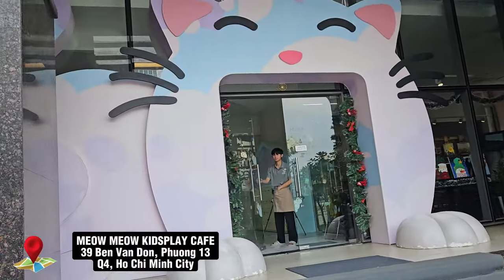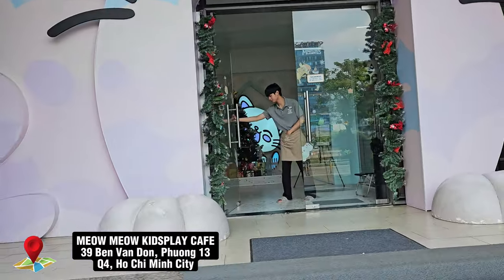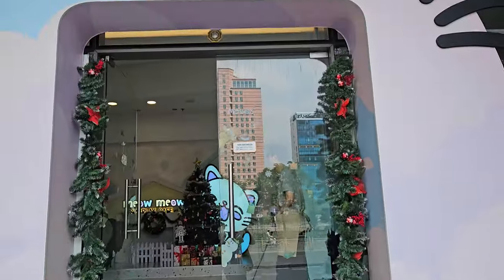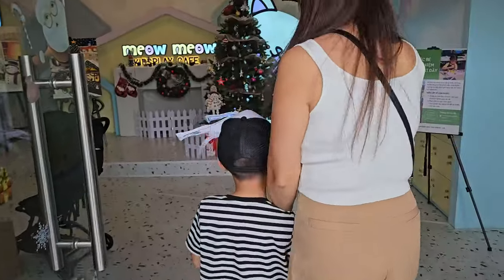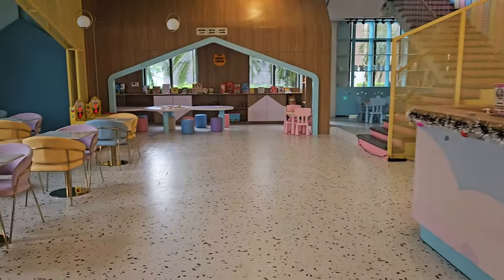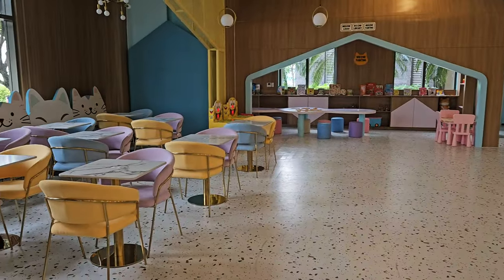We were looking for something fun for our son to do and found this kids cafe called Meow Meow Kids Play Cafe. It's in District 4 and luckily it was right next to our Airbnb condo, so we just walked right over.